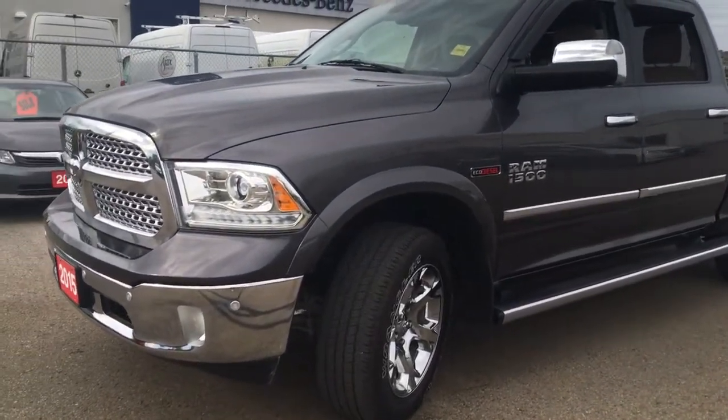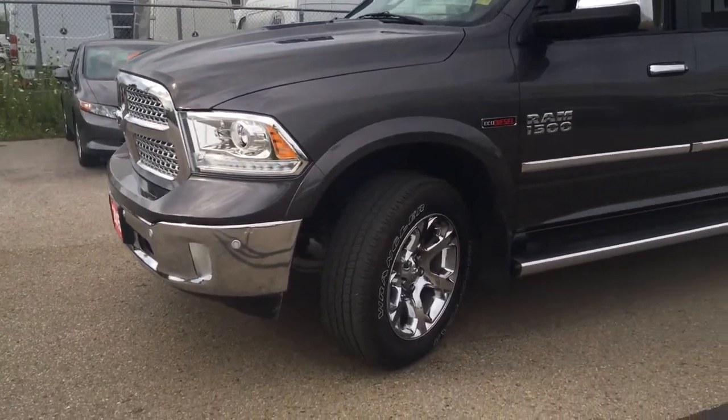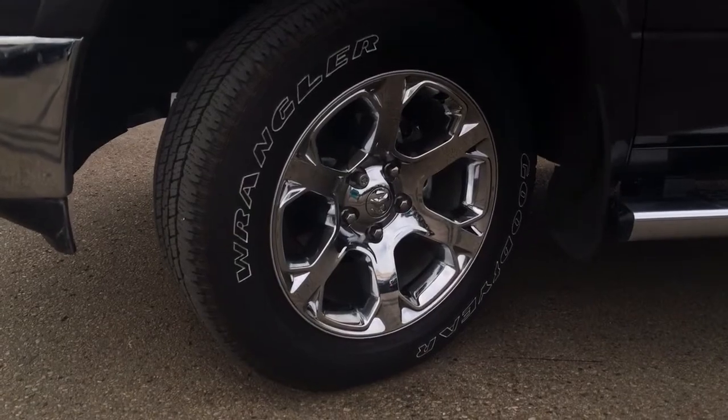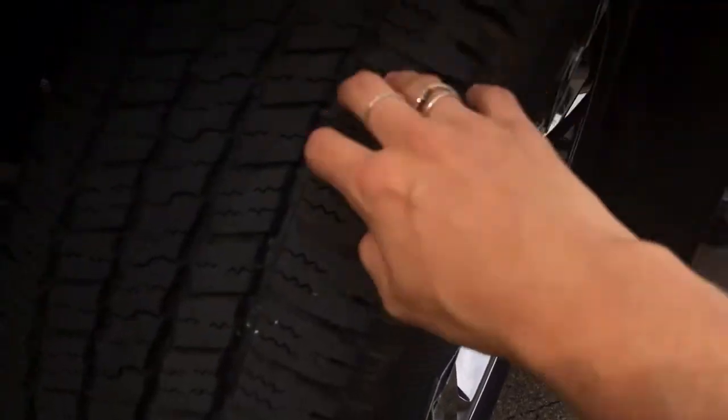Under the hood we've got a 3.0 litre EcoDiesel V6 engine mated to an 8-speed automatic transmission. We can't forget about these chrome clad aluminum 20-inch wheels that look fantastic — they're in amazing shape, and the 20-inch all-season tires are in fantastic shape as well.